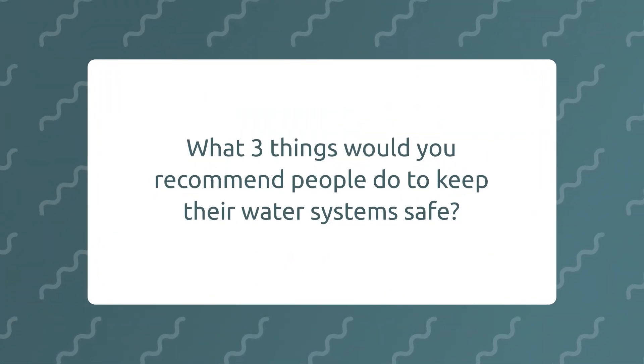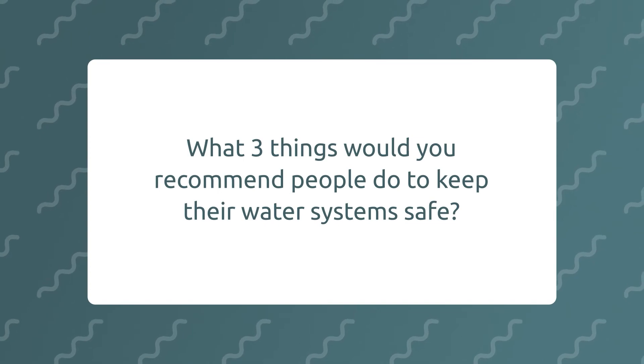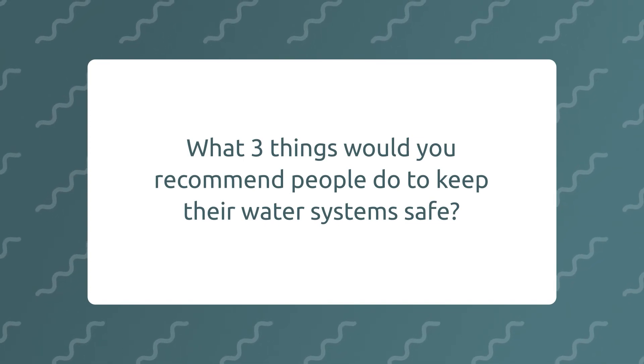What three things would you recommend people do to keep their water system safe? Make sure your taps and outlets are descaled. Make sure that the water is running around properly so the cold water is cold and the hot water is hot. And if you have a water tank, it would be advisable to check it and, if it's dirty, to clean it.